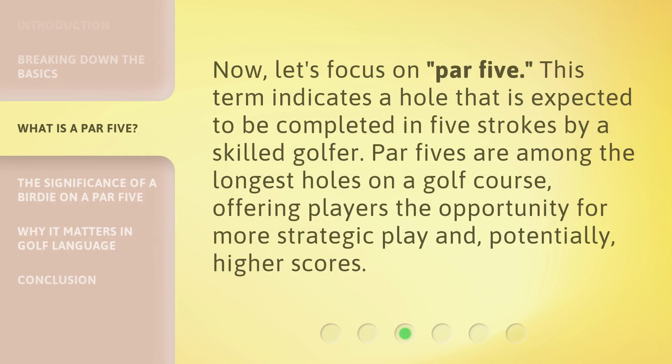Now let's focus on par 5. This term indicates a hole that is expected to be completed in five strokes by a skilled golfer. Par 5s are among the longest holes on a golf course, offering players the opportunity for more strategic play and, potentially, higher scores.